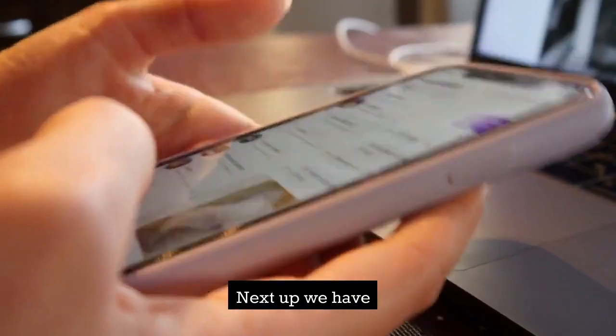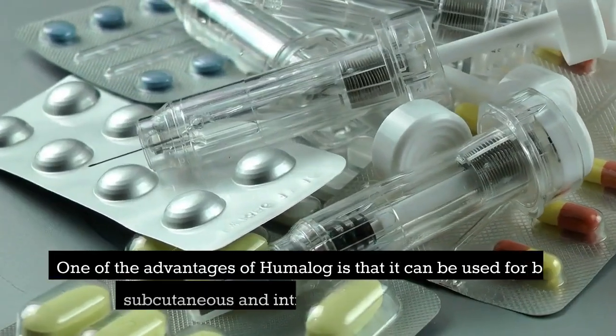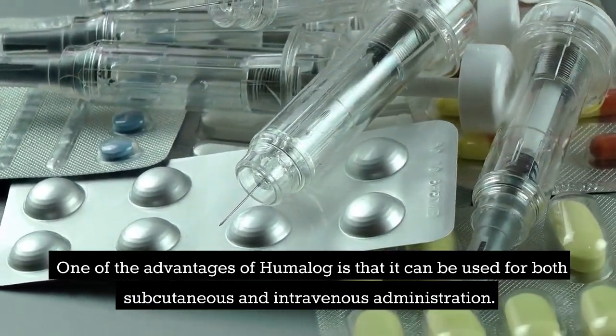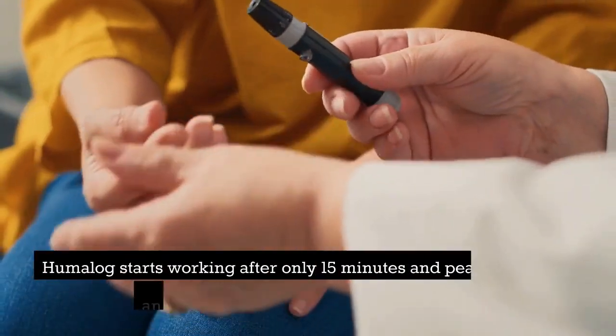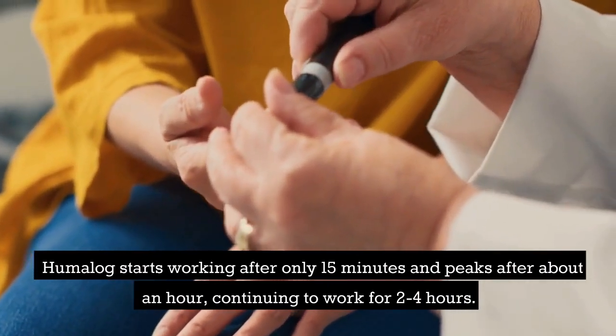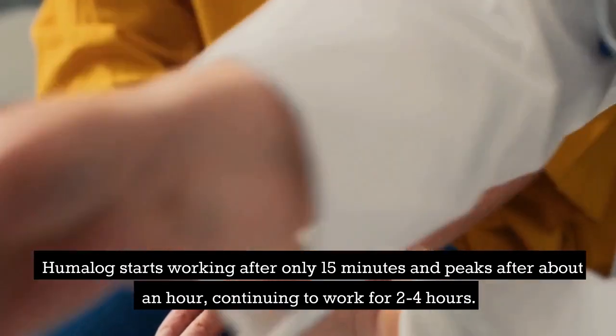Next up, we have Humalog. One of the advantages of Humalog is that it can be used for both subcutaneous and intravenous administration. Humalog starts working after only 15 minutes and peaks after about an hour, continuing to work for 2 to 4 hours.